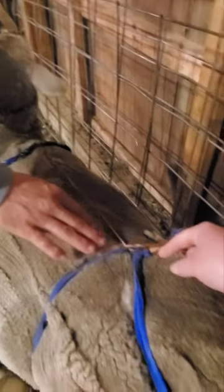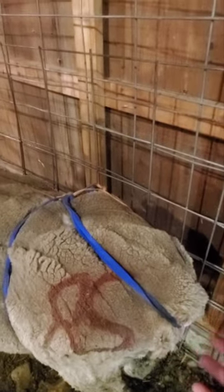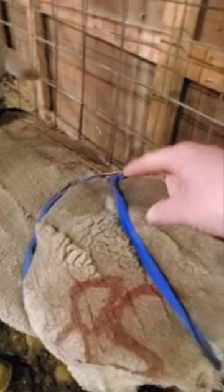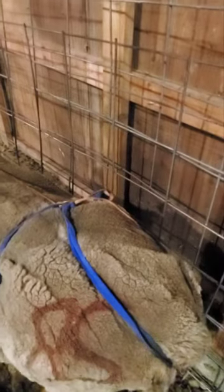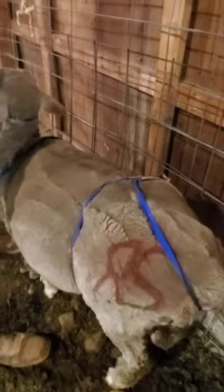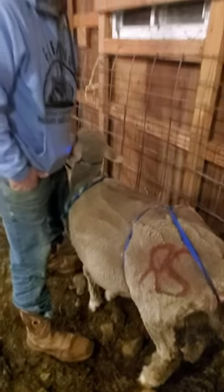Trent took a baling twine, went around her chest and up to here. Then we wanted to put pressure on the vulva to keep everything in, because otherwise she's just going to keep pushing it out. So I used Coban and wrapped it around once, then used another two sections and wrapped it on either leg.